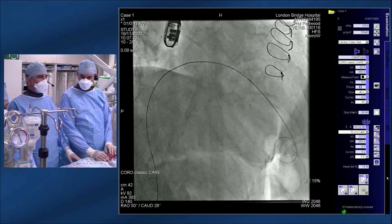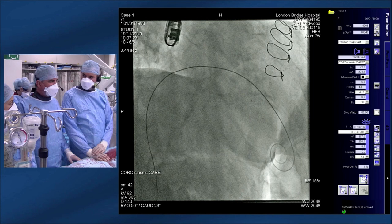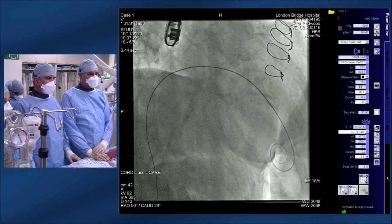The next key decision is valve selection. For this 25mm Biocore EPIC, the valve-in-valve app suggests an internal diameter of 21mm and recommends a 23mm Sapien. The team asks for opinions.